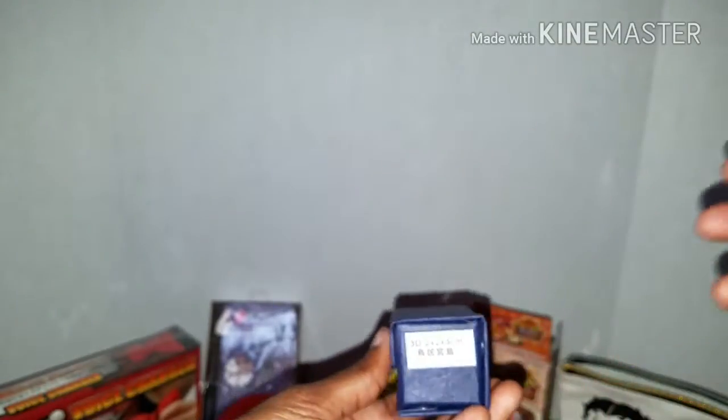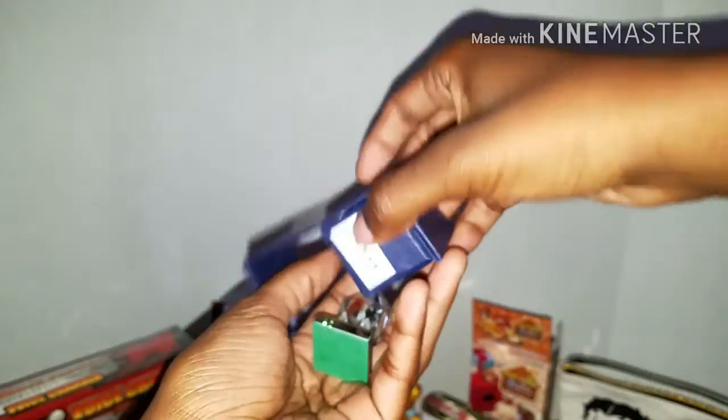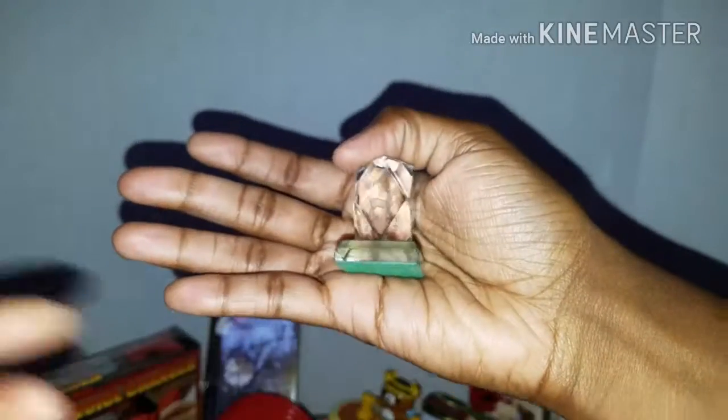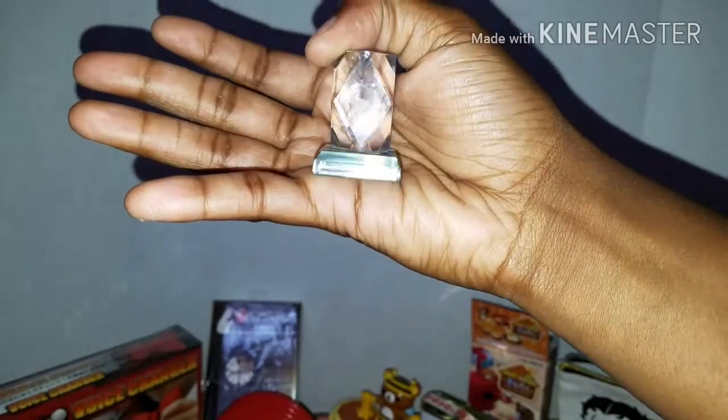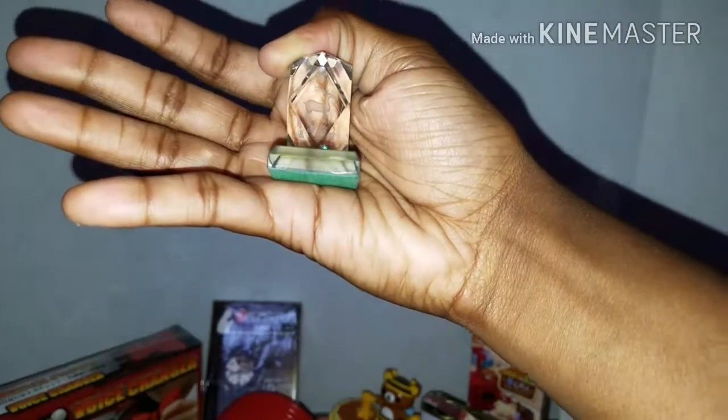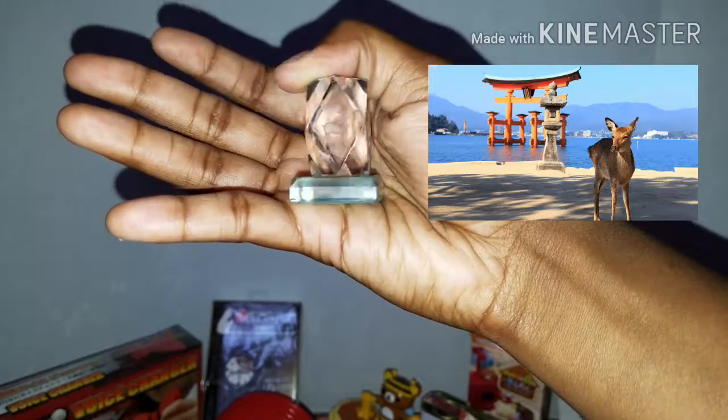The last item she got me is super cute as well. She knows how much I love little things and thought of me when she saw this. It's like a glass souvenir decorative piece, and she said it was from Miyajima, which is an island next to Hiroshima, where she was studying. And in here is a deer - you can kind of see it there.